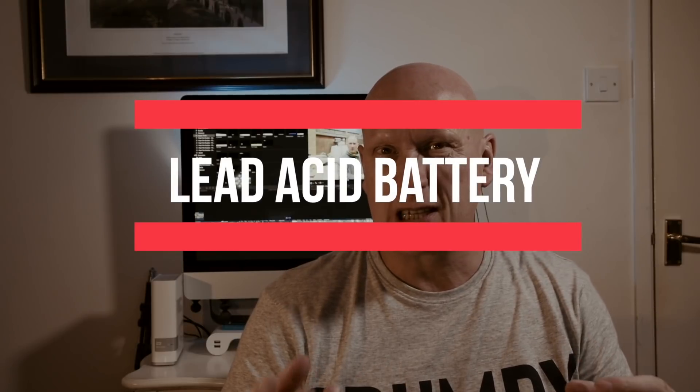Let's start with a mythical boat. It doesn't matter what size or what tech is on the inside, but for argument's sake let's say this boat uses 100 amp hours of power per 24-hour period. We'll start with a lead acid battery — a 100 amp hour battery — to keep the sums easy. If we start at midnight with a fully charged 100Ah battery and use 100Ah per day, that battery should last a full day. However, with lead acid batteries you can only use 50% of that.